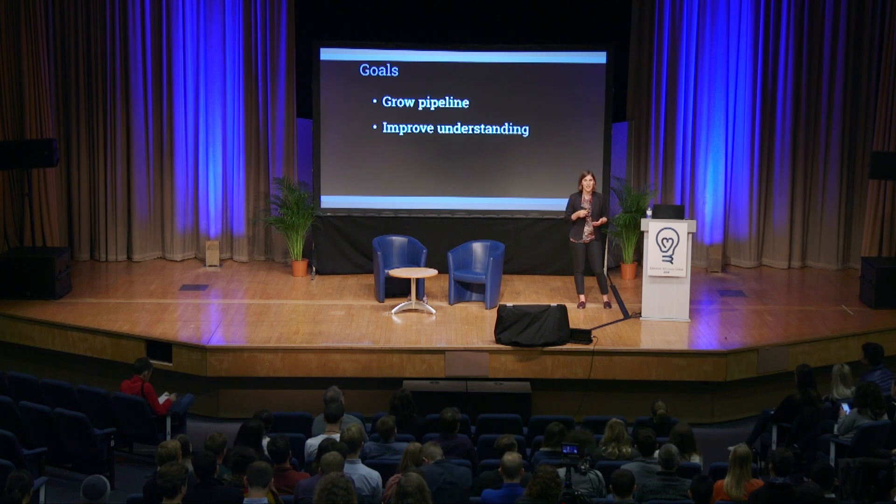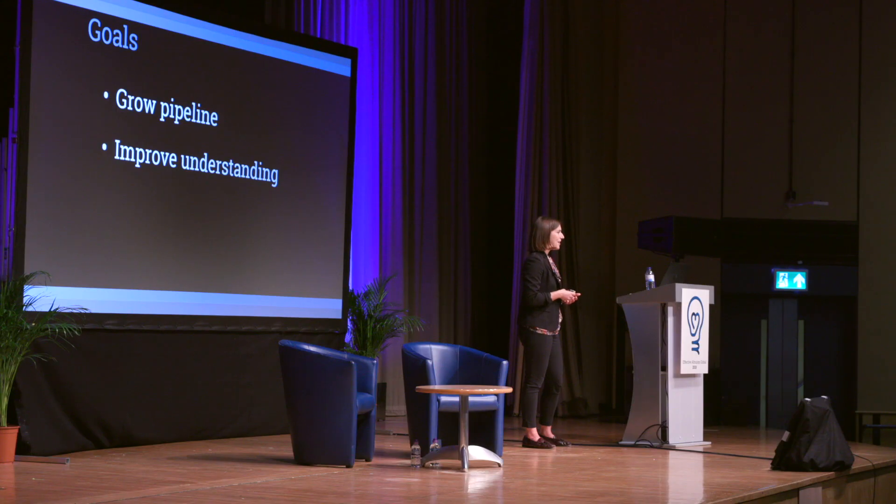The second criteria we look for is the cost-effectiveness of the program. GiveWell is looking to recommend things that can do a lot of good with every dollar donated, so we spend a lot of time building complicated cost-effectiveness models to think about how much we think each charity can do with a dollar.